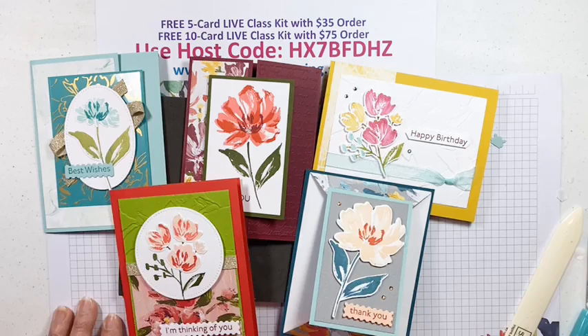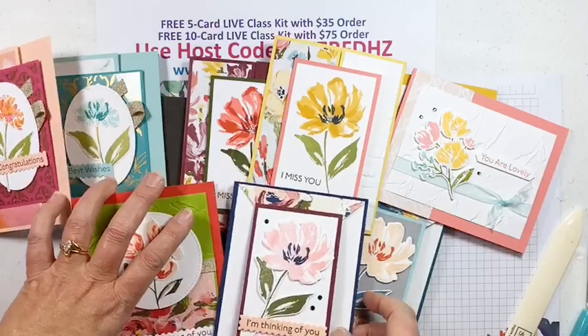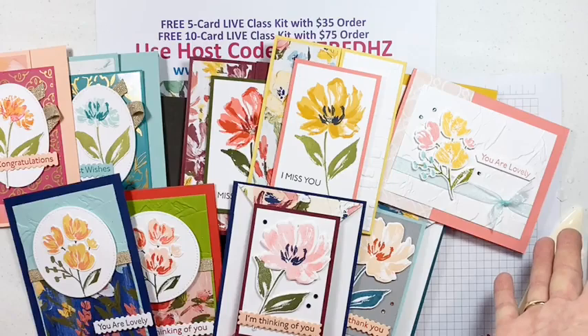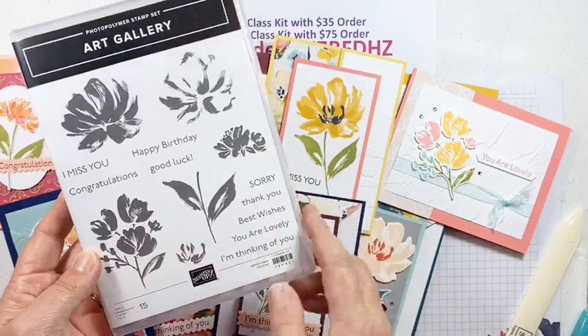With the ten-card kit you'll have all the two-cool versions with all the different parts and pieces, lots of different papers to explore, and cards with all kinds of sentiments since there are so many sentiments in the stamp set. You'll be able to have a whole bunch of all-occasion cards in these beautiful floral designs.